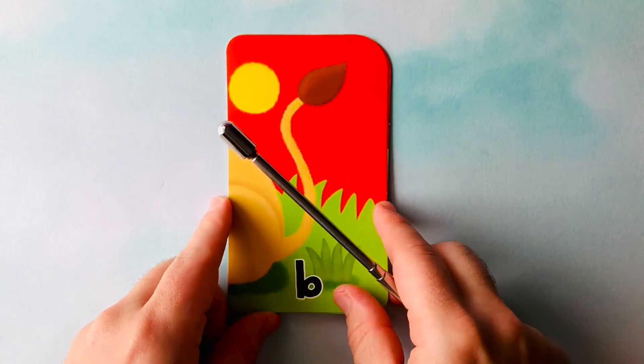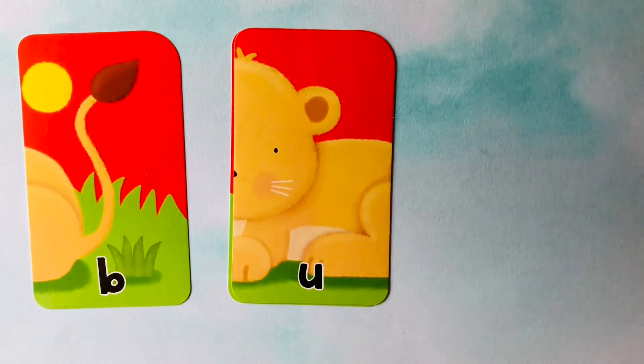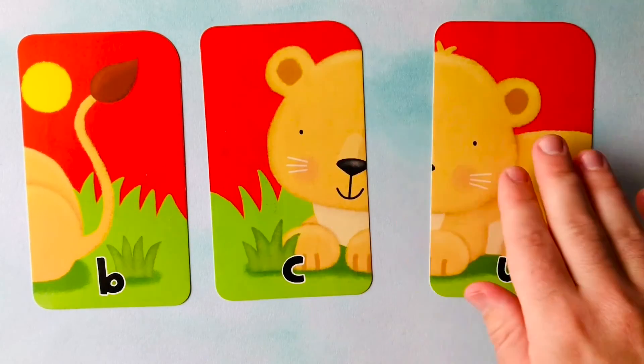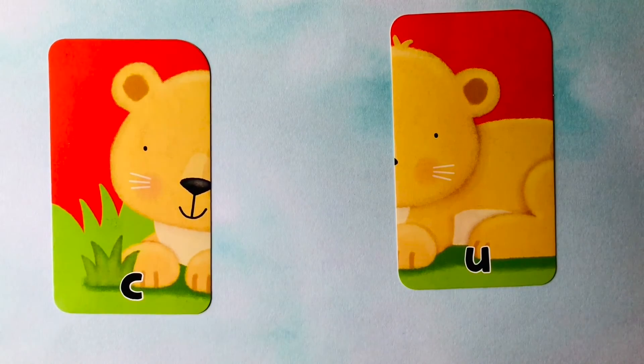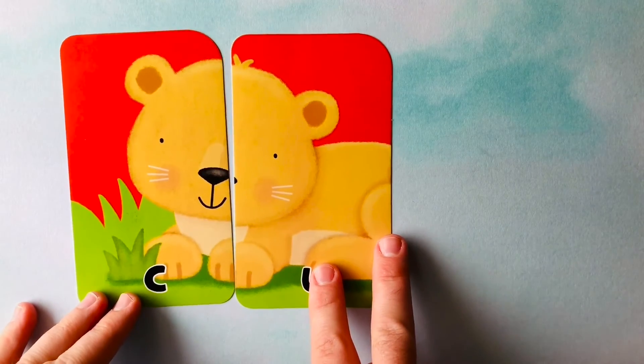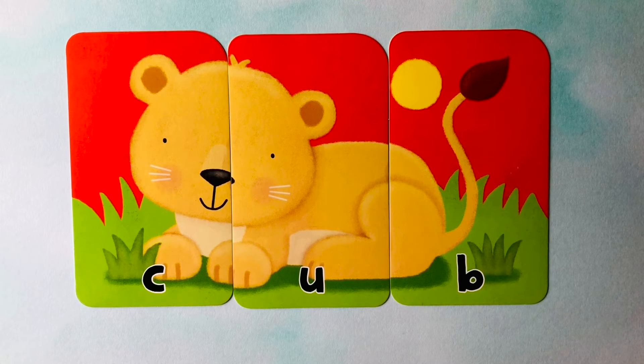Let's do one more. Looks like we're starting off with a B, then a U, and a C. I think this might be trying to spell cub. Can you spell cub with me? It starts with a C, then a U, and a B. This looks like a cub. Can you spell cub with me? C-U-B. Cub. One more time: C-U-B. Spells cub.